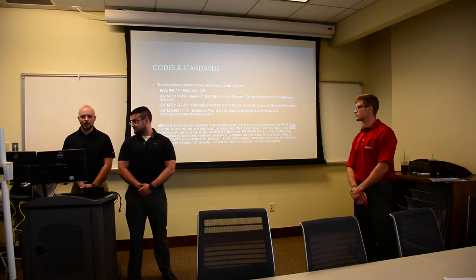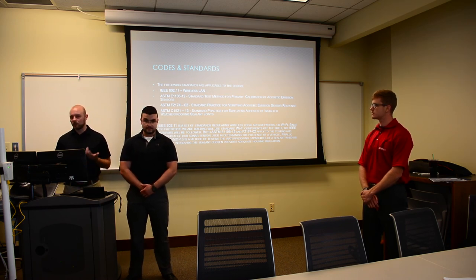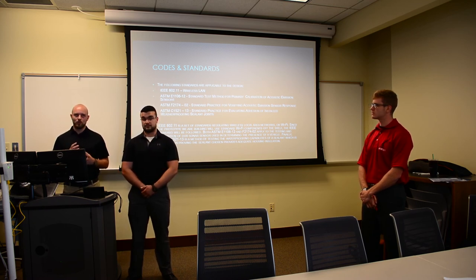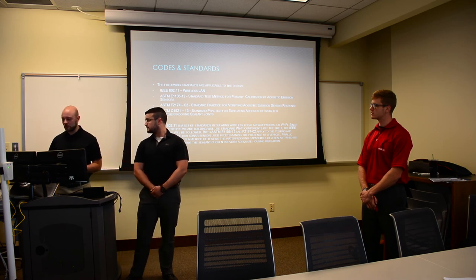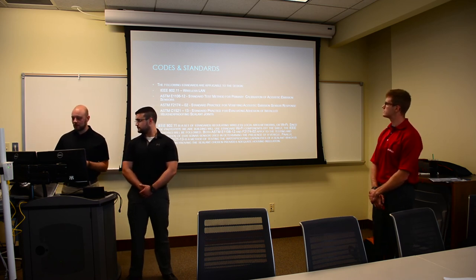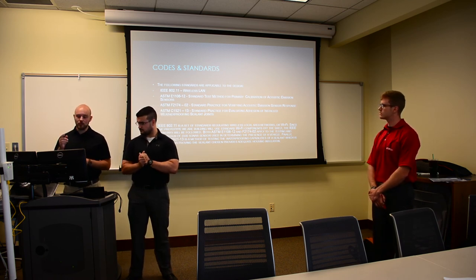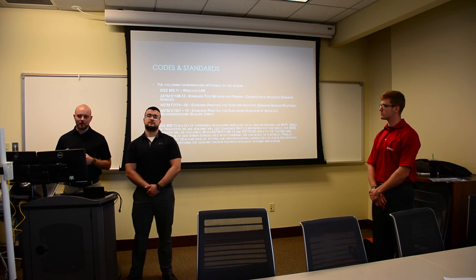The codes and standards we found applicable to our work include an IEEE standard for Wi-Fi and wireless local area networks, which pertains to how our devices operate. The ASTM standard method for calibrating a sonar sensor was useful in how we set ours up and verified it was working properly and outputting data correctly.